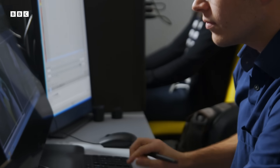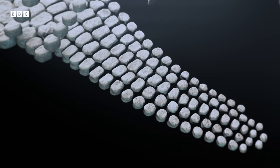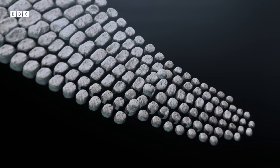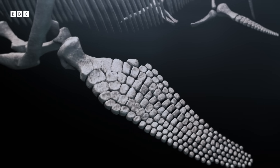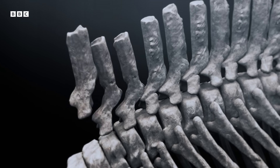All the blocks containing the fossil have now been scanned. With those scans, the team were able to separate the individual bones and then put them back together to create a 3D image of the ichthyosaur's body before it was attacked.